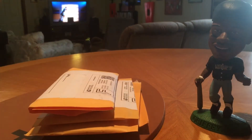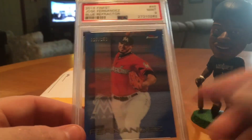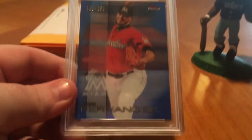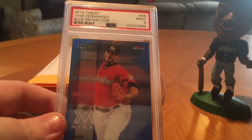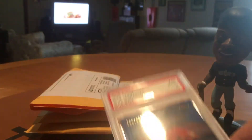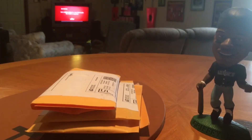Got some mail here — a handful of mail. I actually opened one already off camera. The first one to start out with is going to be Jose Fernandez. Sorry about the lighting in here guys, it's kind of bad. It is the blue refractor from 16 Finest of Jose Fernandez, numbered to 150. And I got this for $450 shipped — pretty damn good deal. It is a PSA 9.